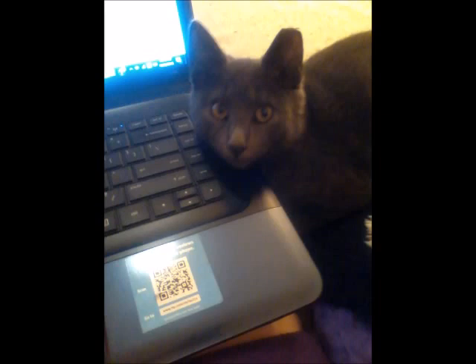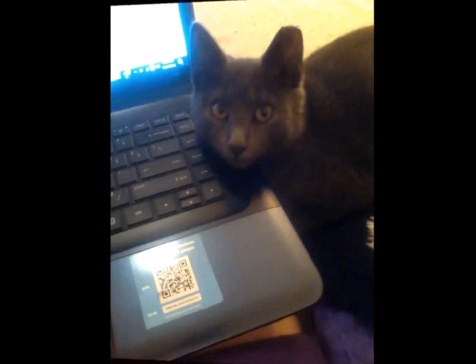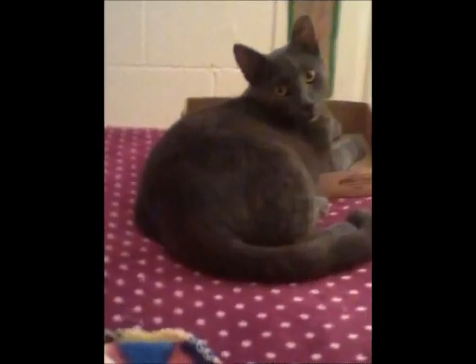He was ear-tipped when he was fixed. I don't particularly like the fact that he was ear-tipped, but at the time I didn't know I was going to keep him as my own personal pet. He was supposed to be a member of a colony, and they ear-tip them so they can tell, when they release them back, whether they've been fixed or not — so they don't have to trap the cats a second time and open them up for another surgery. Researchers and pet care people can see at a glance who has been fixed by the notch on the left ear. I can understand why they do it — Chirpy is still a gorgeous cat.